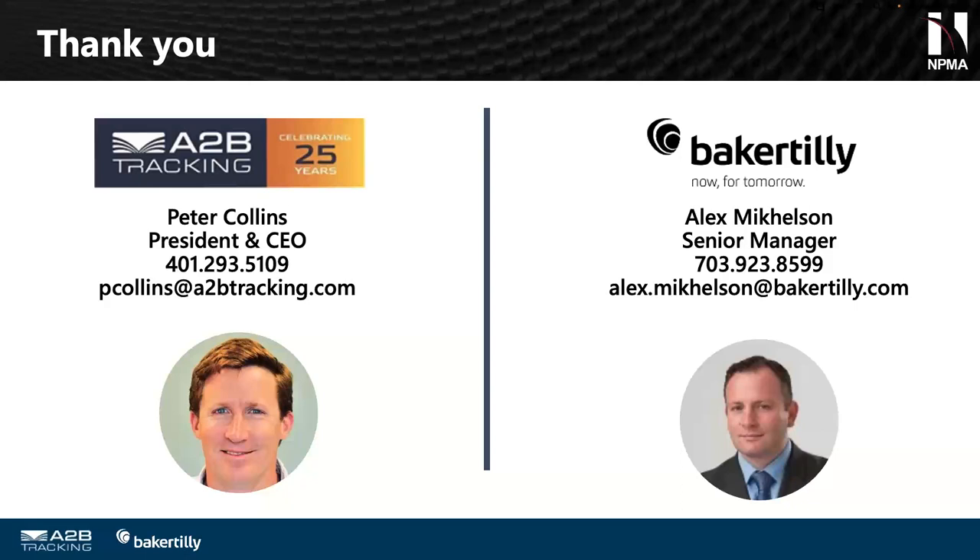We have a hard stop, so I'm going to thank both of you for presenting — the kudos are coming in on the comments. Thank you both very much. The questions that didn't get answered, I'll email to you both so you can reply directly to the people with questions. We'll get responses out. Thanks everyone. We'll see you all in Orlando. Take care, bye-bye.